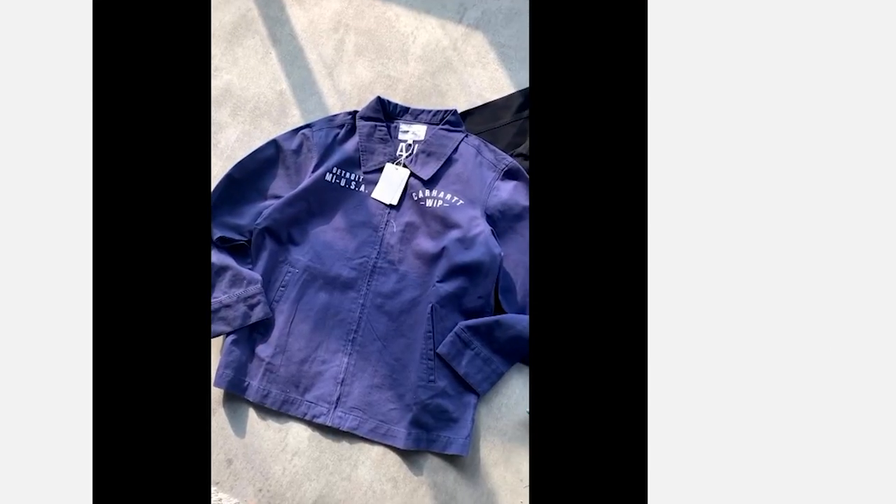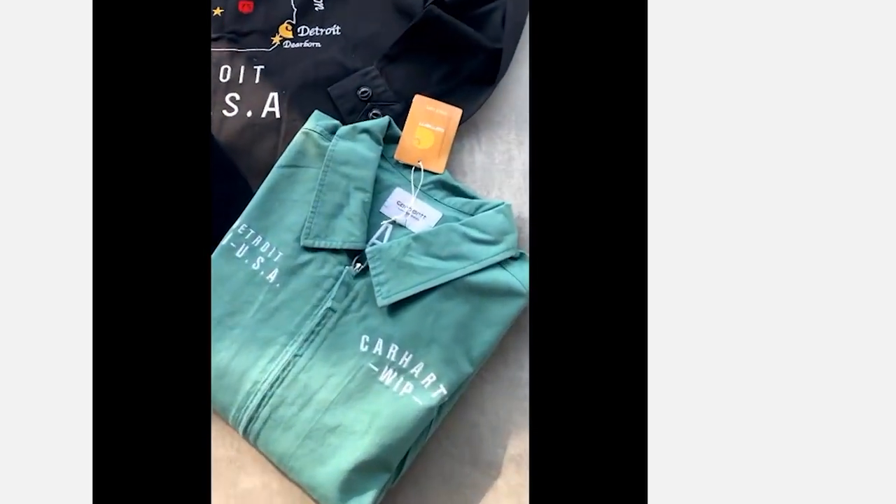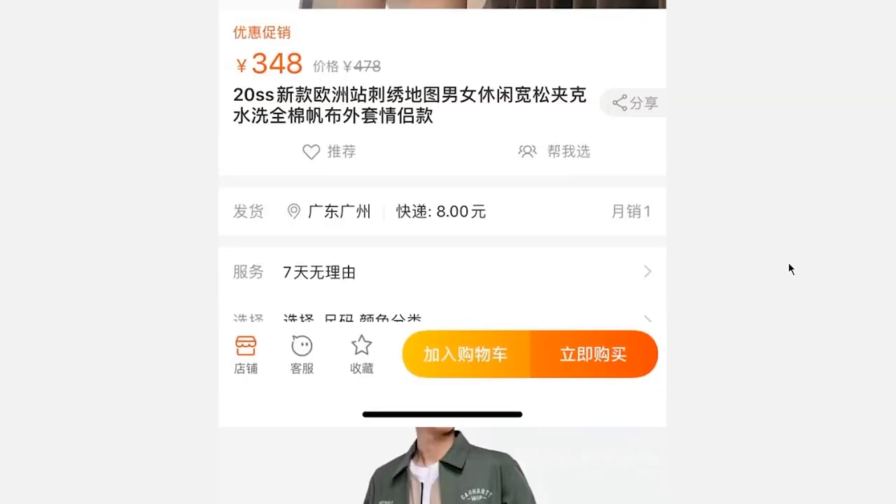Next is this 89 yuan Carhartt Work In Progress denim jacket. I'm probably gonna buy this. The back print is really nice — it's got, I think, a map or something. I think this is a must-cop, so get it. I don't know how long it's going to be in stock.